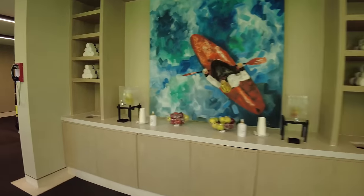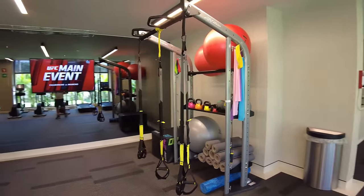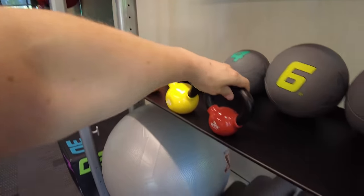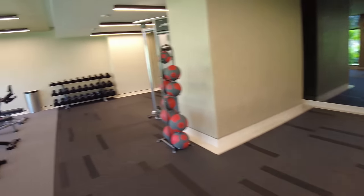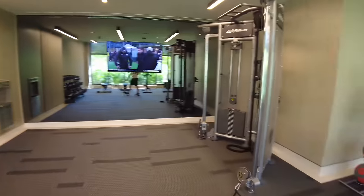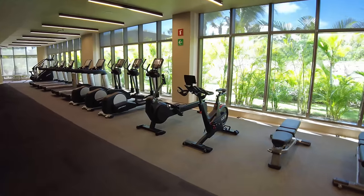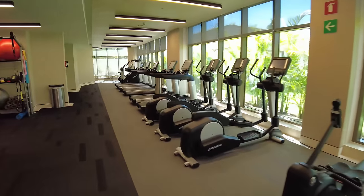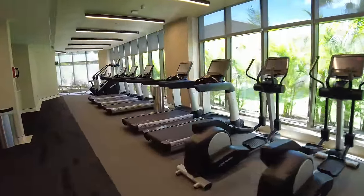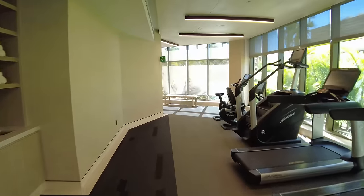Over here there's a versatile TRX machine, some exercise balls, medicine balls, and yoga mats for stretching. You have free weights that go up to 75 pounds, and a versatile cable machine where you can do a lot of different exercises. One thing I dislike about this gym is there's no weight equipment to work your legs — I wish they'd take out a couple of treadmills and replace them with leg machines. That would give basically everything I need for a small gym setup.